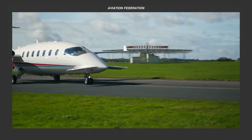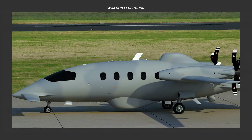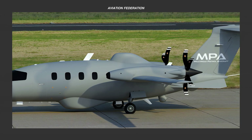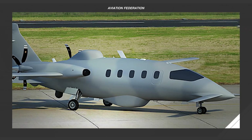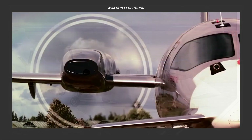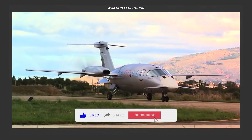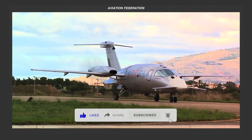Top 3 Defense and Security Aircraft from Piaggio Aerospace. In today's episode, we're showcasing Piaggio Aerospace, a company known for its innovative aviation designs and top-tier performance. With a strong focus on precision engineering and advanced technology, Piaggio excels in both civilian and defense sectors.